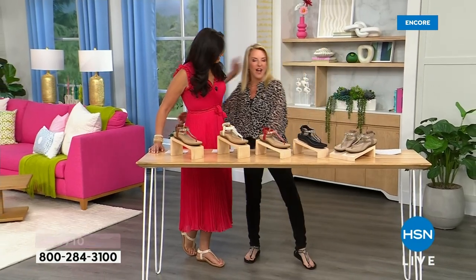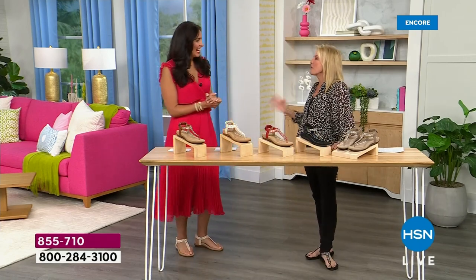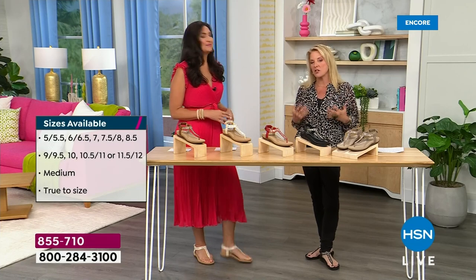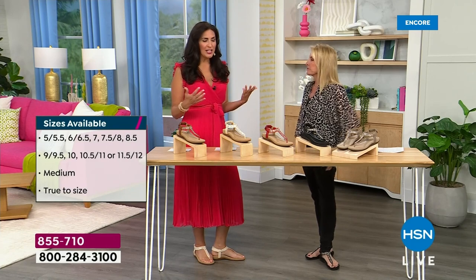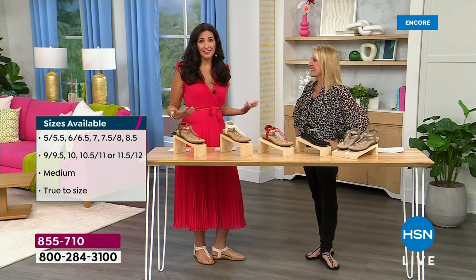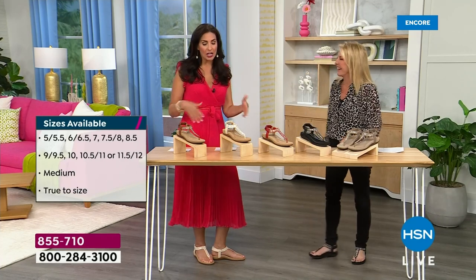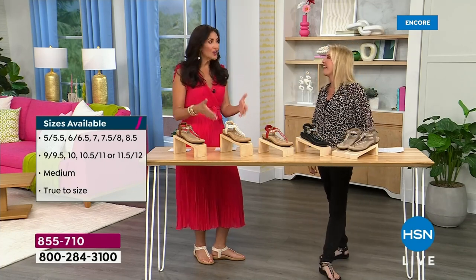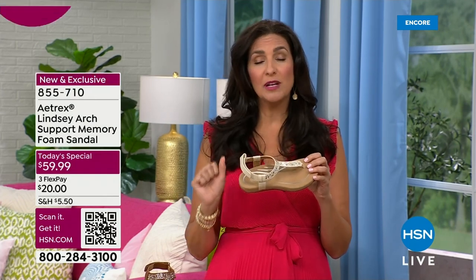Laura Baker and I have been on for many, many years together. She's excited to bring really unique products to HSN that improve our lifestyles — and she does that consistently. As we age, we start to not feel so good, but there are things we can incorporate to help us feel better and get back to living — go on vacation, enjoy your grandkids, walk more, have more fun. Shoes are such a critical part of that. I started having plantar fasciitis in my 30s, and thank goodness I found Atrix, because they have solved so many problems for me.